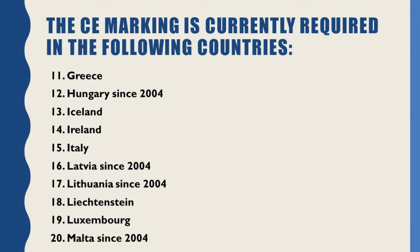No. 13: Iceland. No. 14: Ireland. No. 15: Italy. No. 16: Latvia (since 2004). No. 17: Lithuania (since 2004). No. 18: Liechtenstein.